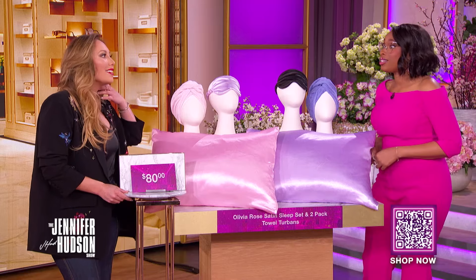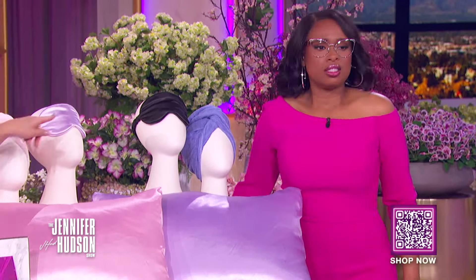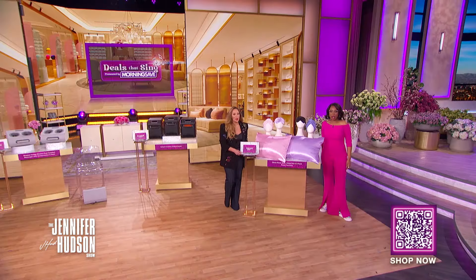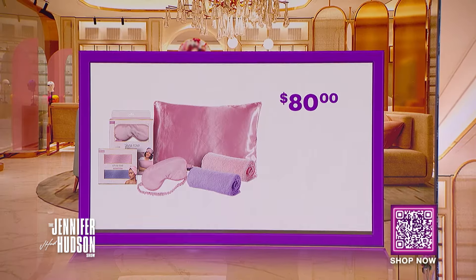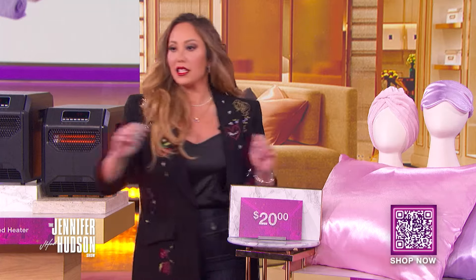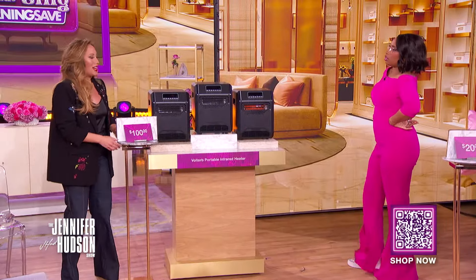It also includes two towel turbans that are the perfect option for hands-free hair drying that won't damage your hair. I love the colors and the whole set — it's so beautiful. I have them in black right now. We've seen this retail for as high as $80, but with the Deals That Sing discount, you can get this for $20. That's a savings of 75%.